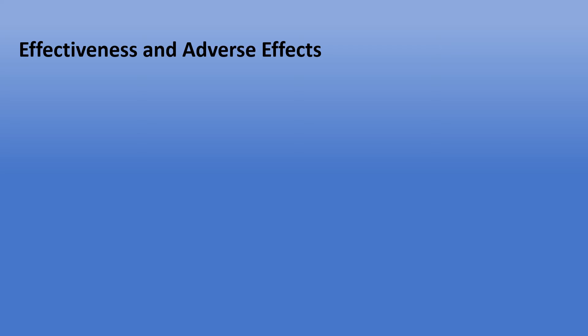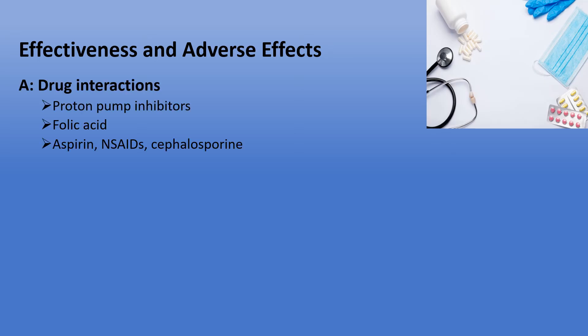Concerning methotrexate effectiveness and adverse effects, drugs can influence methotrexate levels in our blood, resulting in less effectiveness or higher drug concentration, which can cause toxicity. For instance, proton pump inhibitors, a group of anti-acid medications, can reduce the rate of elimination of methotrexate. Another instance is folic acid, which can compete with methotrexate and lower its effectiveness. Methotrexate is mainly removed from our body by the kidney, so kidney function correlates with its level in our body. Medications such as aspirin, NSAIDs, and cephalosporins, which are a group of antibiotics, can affect the kidney and may result in toxicity after methotrexate administration.